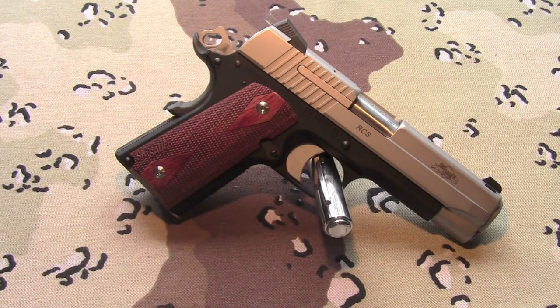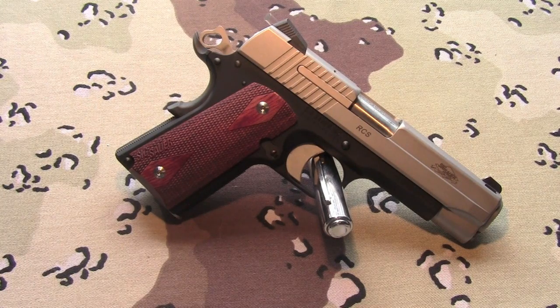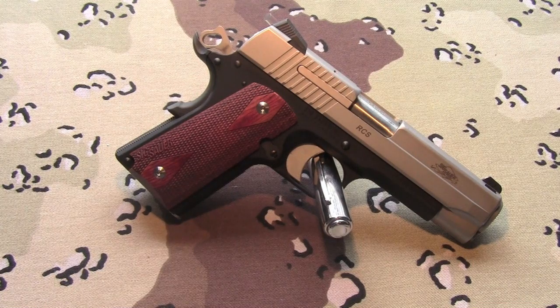Tomorrow we've got two range videos. I'm going to go meet with someone new about a used gun — and regardless of whether I buy it or not, I'll be bringing some of my guns and we'll be doing some shooting. So tomorrow you'll be getting at least one, maybe two or three range videos.